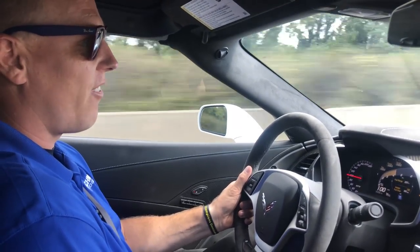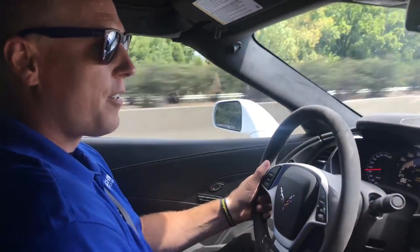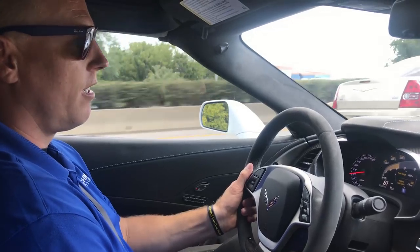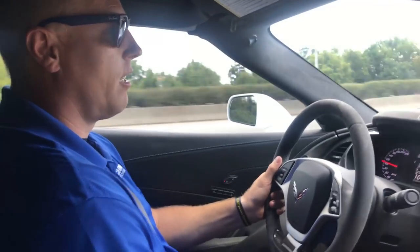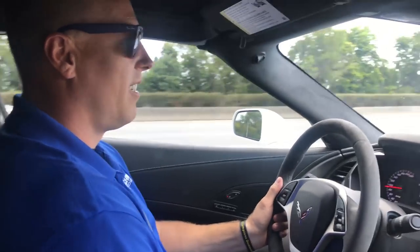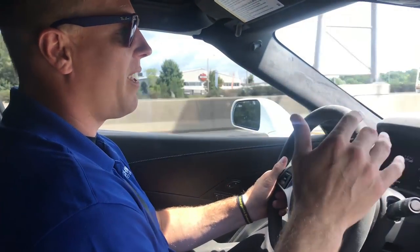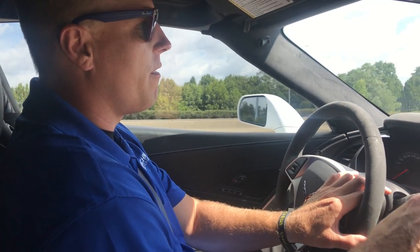This is an awesome car. That short throw shifter makes it amazing. I've got to remember that I'm in a manual and not in my Camaro. It's amazing the difference between the two cars — I need to do a video on the difference between a Camaro and a Corvette, but this is an absolutely awesome car, I love it.